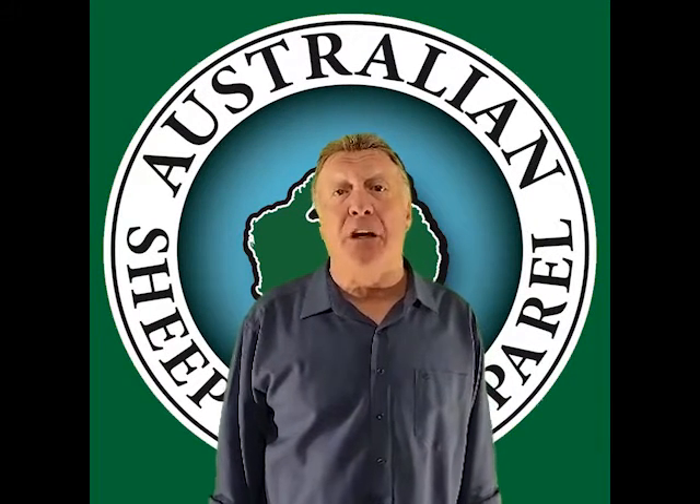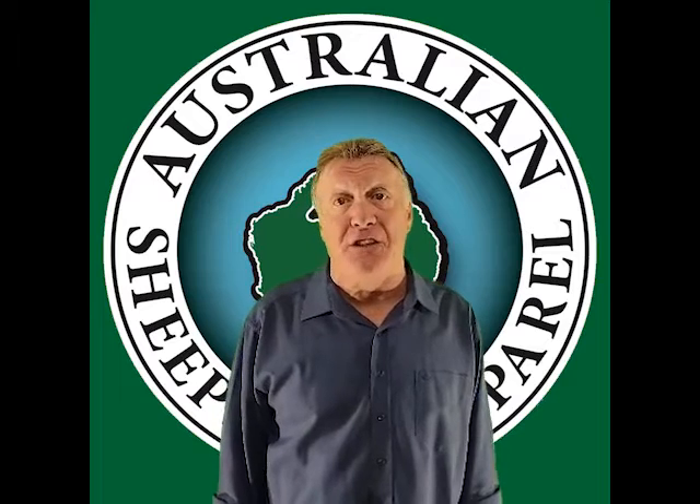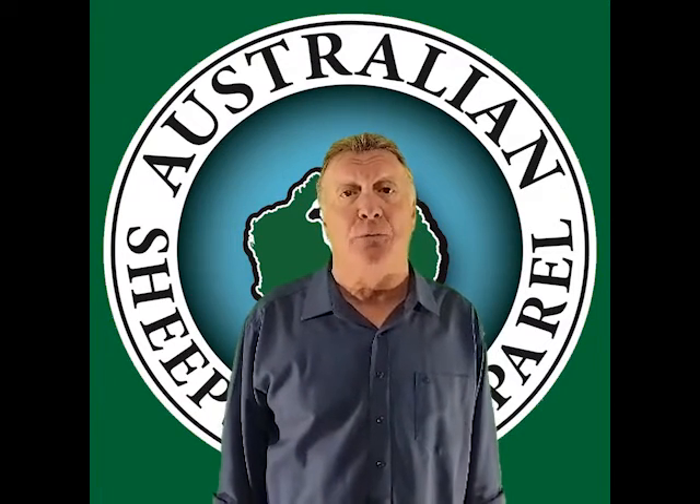G'day, Steve here. In this section we're going to talk about a colt that was born to be a registered cutting horse, that was kicked and bitten by a gelding from the day that it was born.